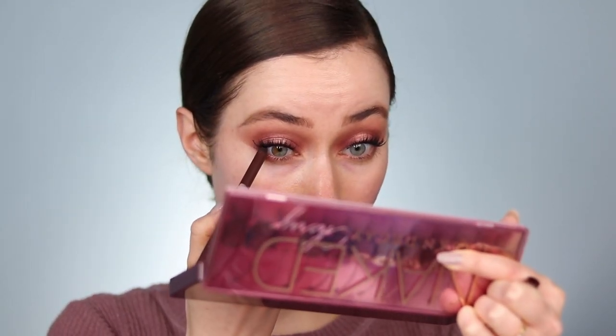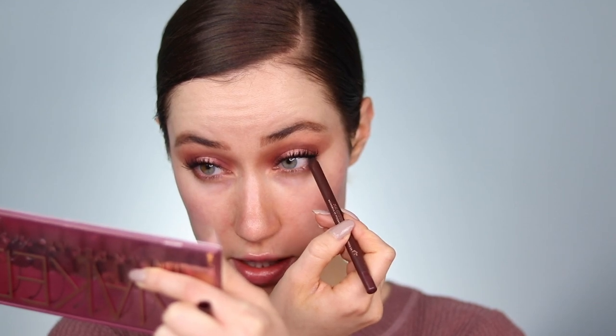With mascara on the top lashes, I'm taking the Persona Plum eyeliner and applying it in the top waterline on just the outer third. Once the mascara is dry, I'm going to buff off any mascara marks.